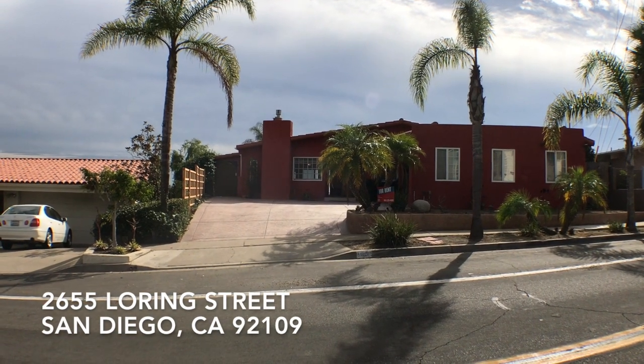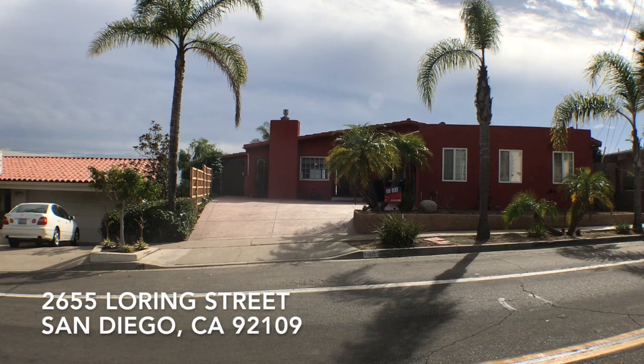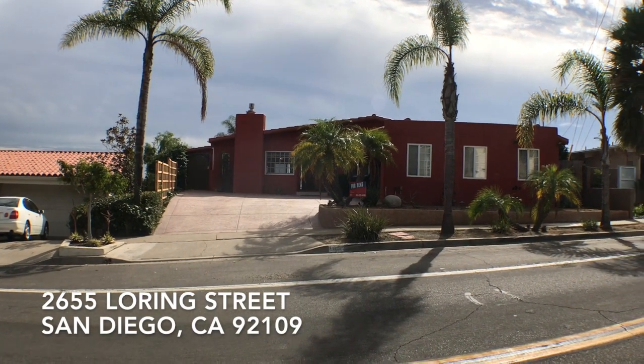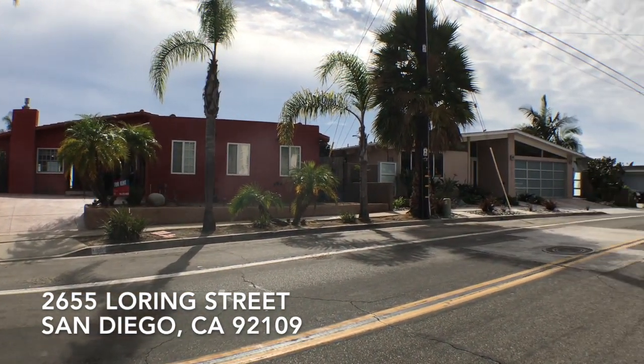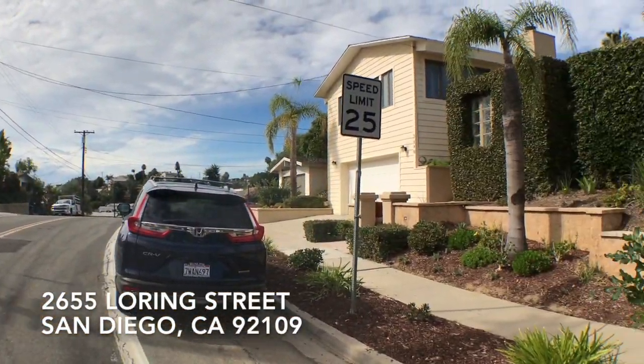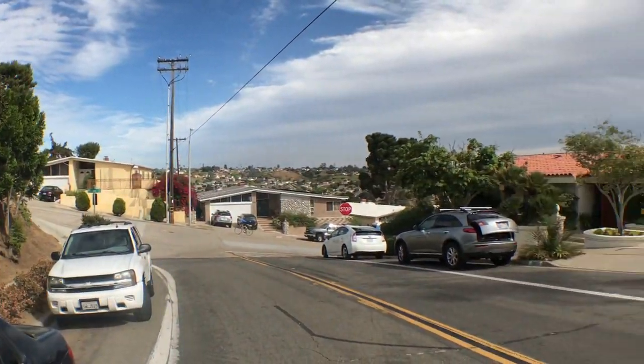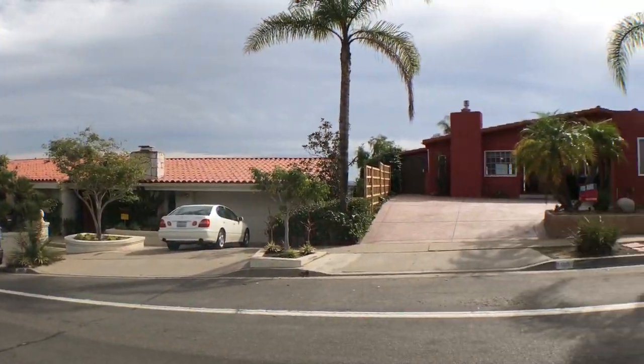Hi, this is Paul Kinkowski with House Match. I'm at 2655 Loring Street. Let's get a look at the surrounding houses. It's a beautiful home in Mount Soledad — bright, and considered PB but right on the verge of La Jolla.